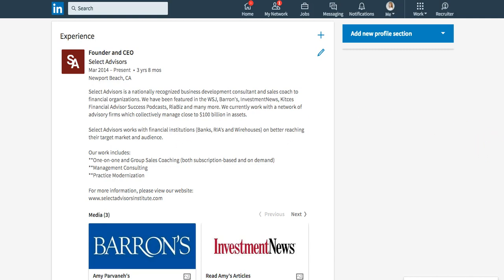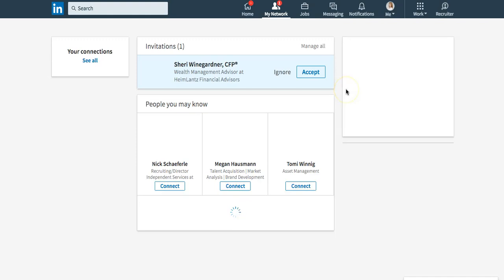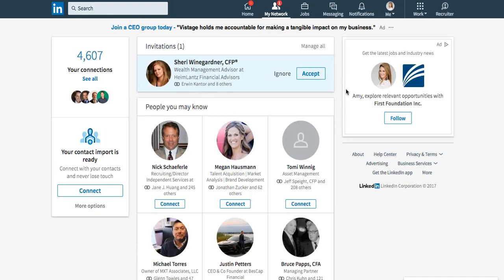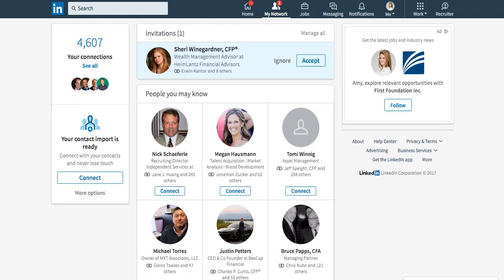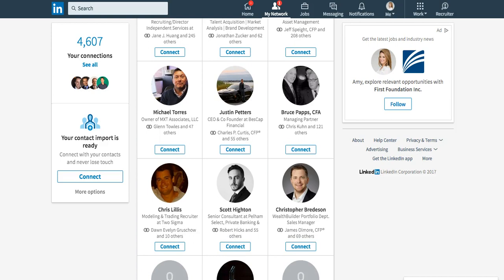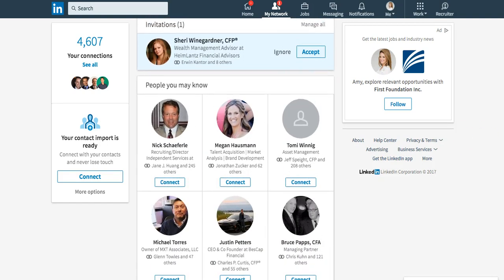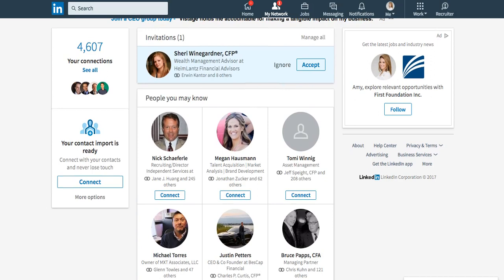Finally, an area I want you to take a look at is here where it says My Network. This is a great tool using the very strong algorithms that LinkedIn has, which shows who you may know. LinkedIn's algorithm really comes to help you because it shows that you have 55 common connections with this person, 47 common connections, or it might be someone you went to school or college with. LinkedIn will actually remind you, so that's another great tool.